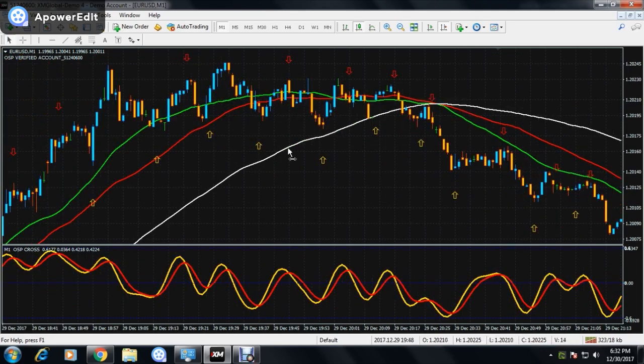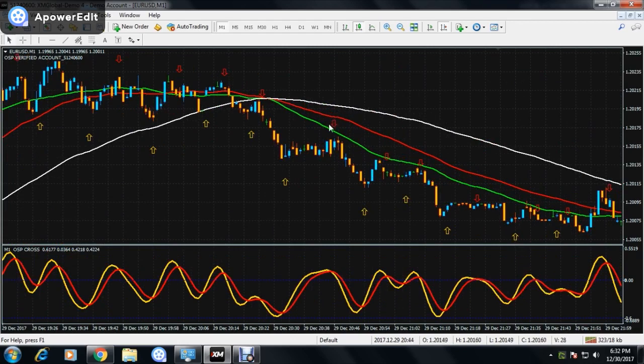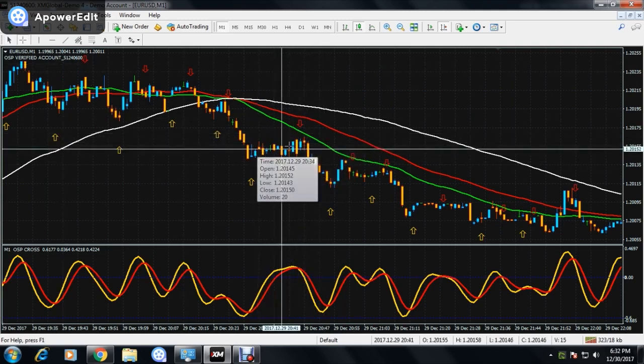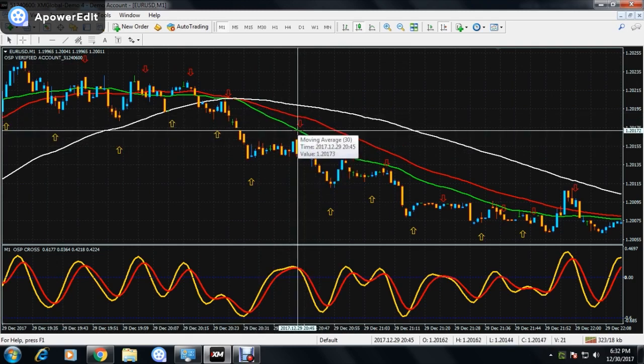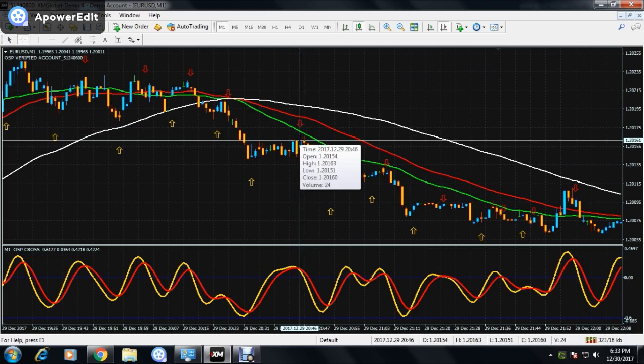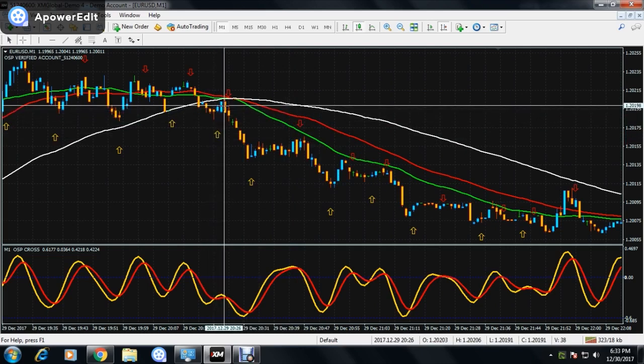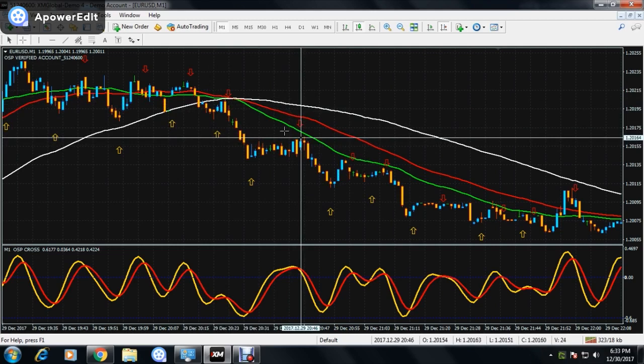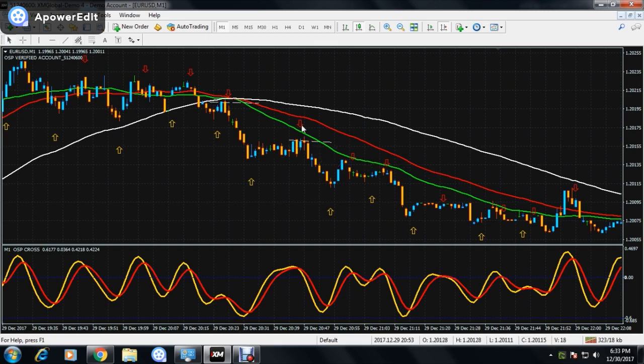When you get your PUT setup, first check that the previous retracement was above the current retracement. This here is the current retracement — you can see it's the current retracement and the arrow is on it. Before going into the signal, check that the previous retracement is above the current retracement. This tells us that the trend is strong and we can go on this signal.